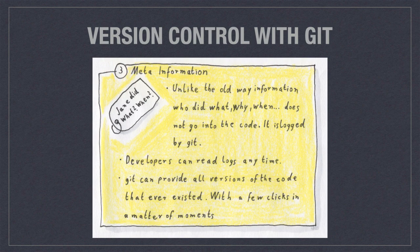Meta information like who changed what, when, and why no longer goes to the top of the file. It is logged by git. You can read this log any time, and git can also provide you all versions of the code that ever existed — it only takes a few clicks, a matter of moments, and it's much more reliable than reconstructing something based on comments that your colleagues hopefully wrote correctly.